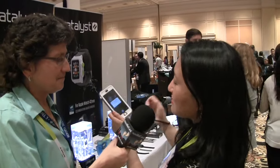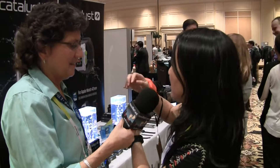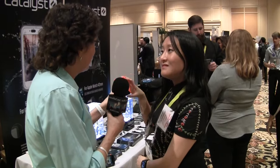You can swap out the lanyard for another accessory — a floating lanyard. So if you go swimming, paddleboarding, boating, or any water activity, you attach this floating lanyard to your wrist. If you lose the phone accidentally it will float. Bright orange so you can find it easily in the ocean.